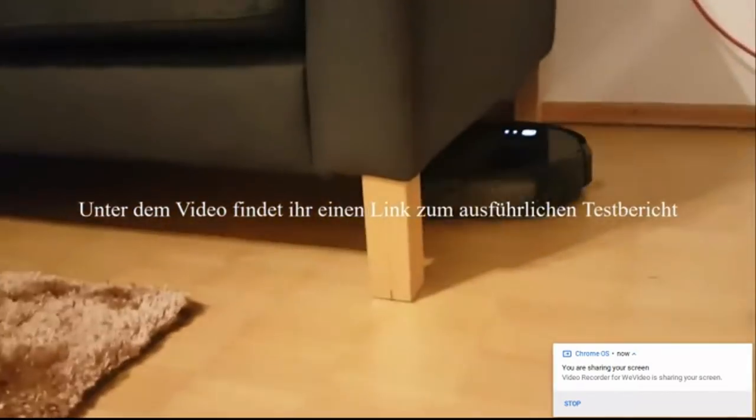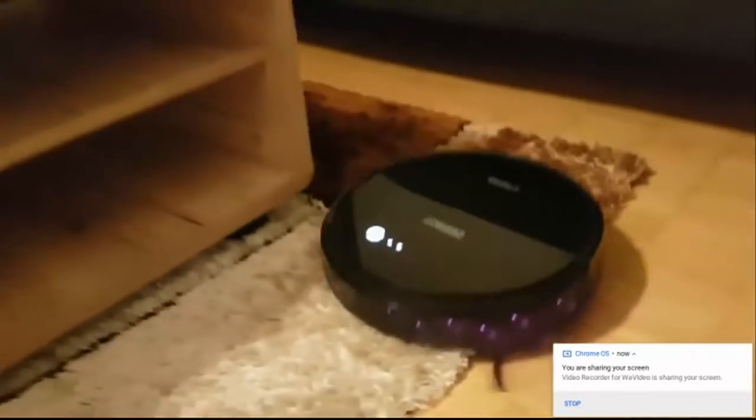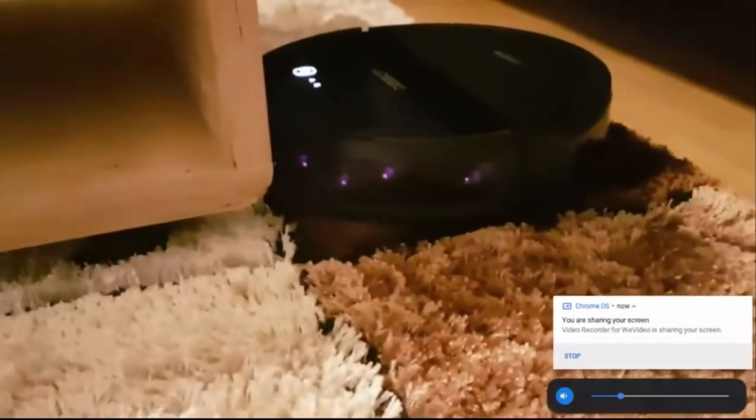I'll have more details at the end of this video on how you can enter. It is a little different this time since it is the grand prize — there are several ways you can enter, but more about that later. For now let's jump right into the DIY project.